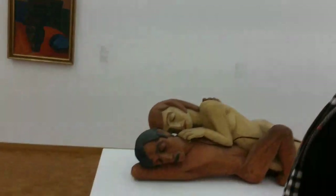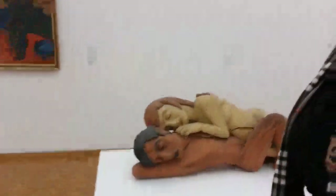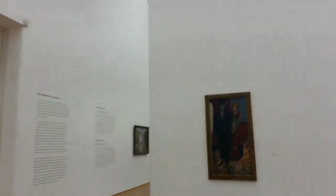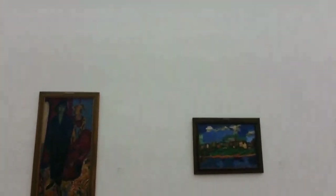There's a painting, there's this sculpture. Oh, more butts - hello butts! Some paintings.